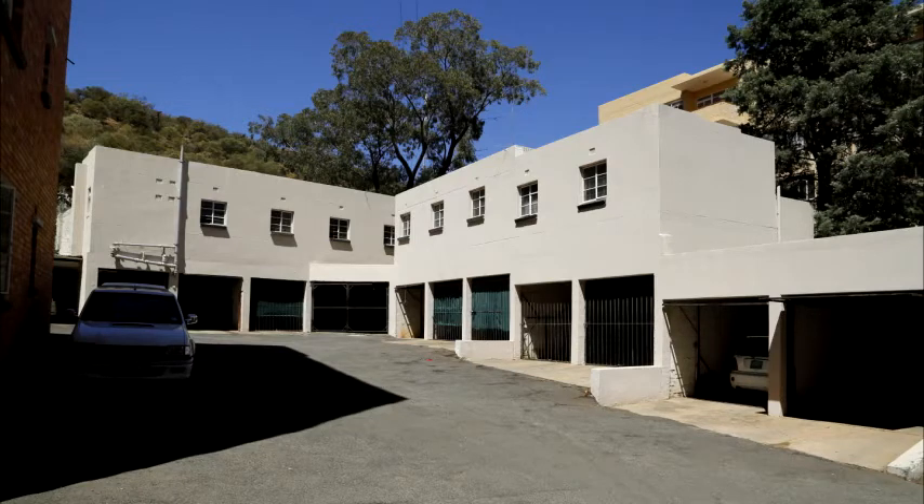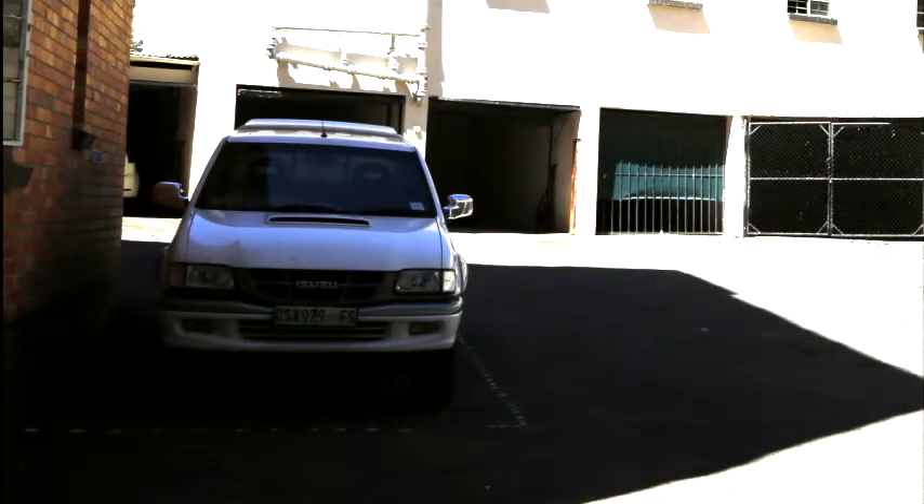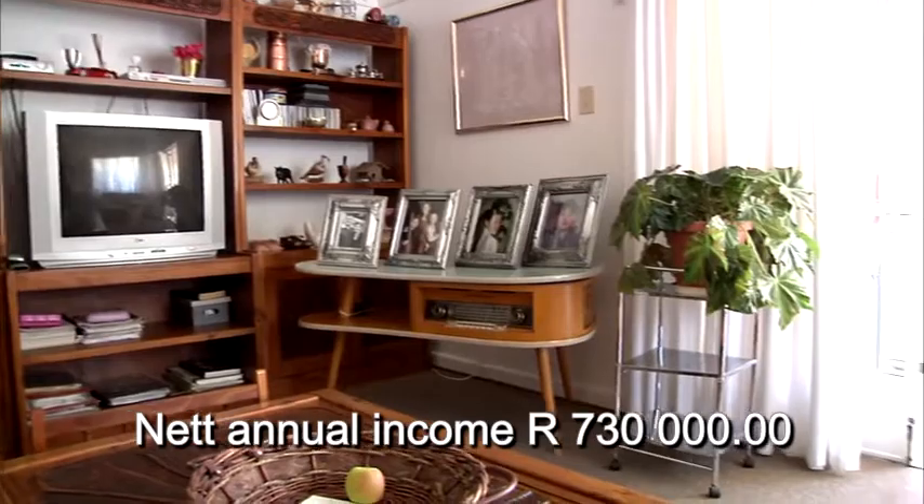There are also 10 storerooms located above the garages, as well as a certain amount of open parking on the property. The building is currently fully let and the net annual income is approximately R730,000 per annum.